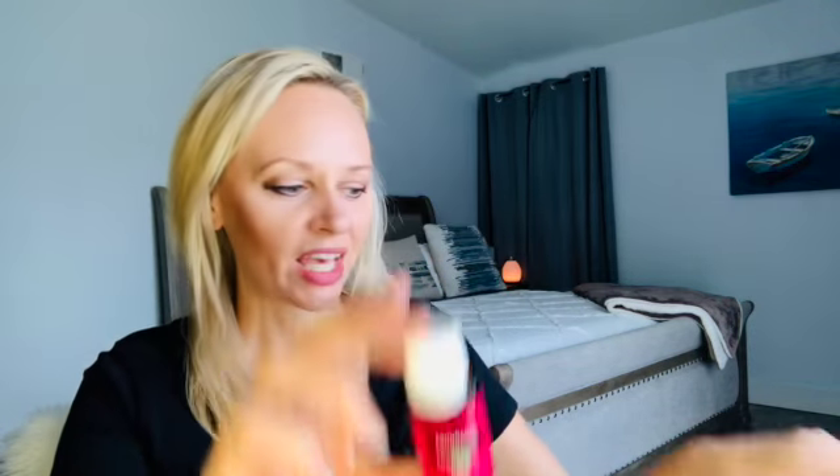With a 100 PV order you get free shipping. With 190 PV they give you free shipping plus Abundant oil and Gratitude oil. Gratitude oil is a very uplifting and grounding oil - it's so perfect right now for Thanksgiving, just to kind of give your gratitude for what you are grateful for this year.